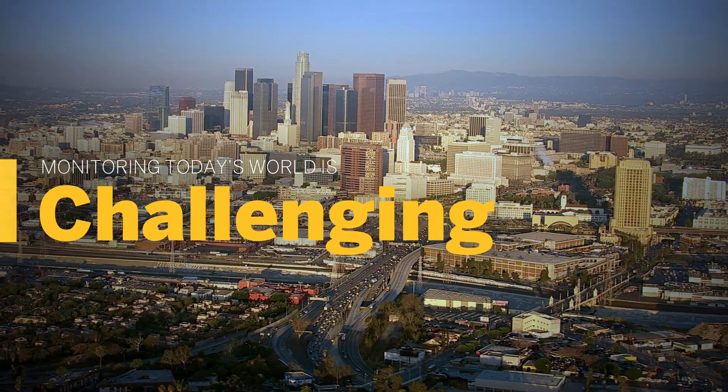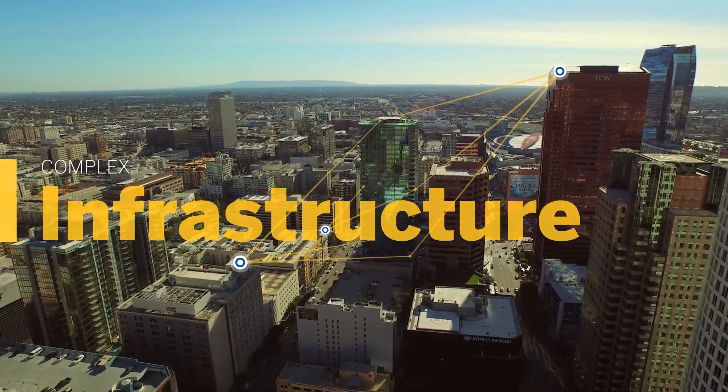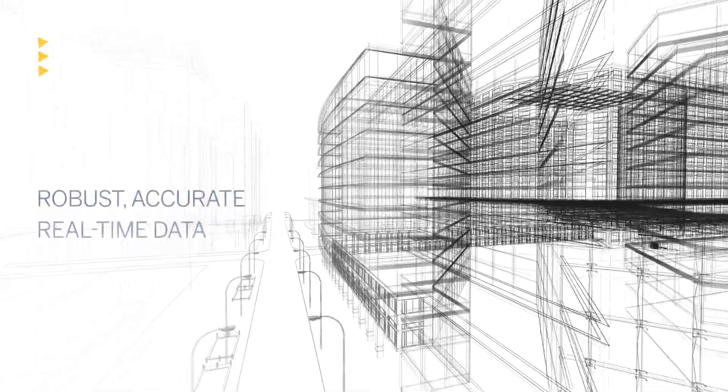But monitoring today's world is challenging. Architecture and infrastructures are increasingly complex, and regulatory requirements are increasing. In seismically active areas,